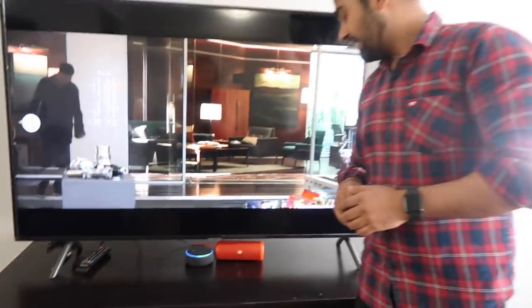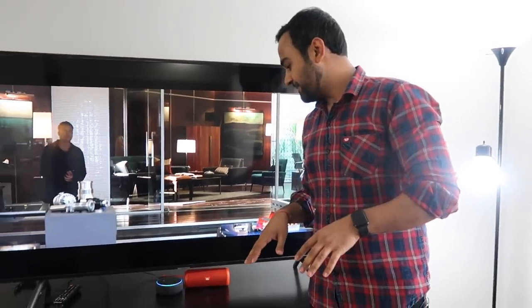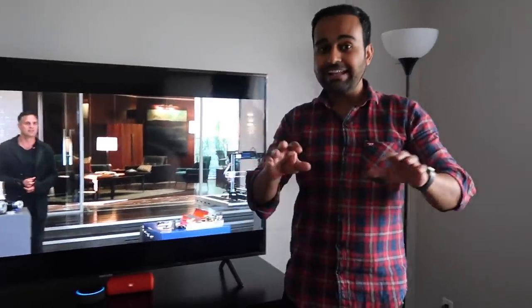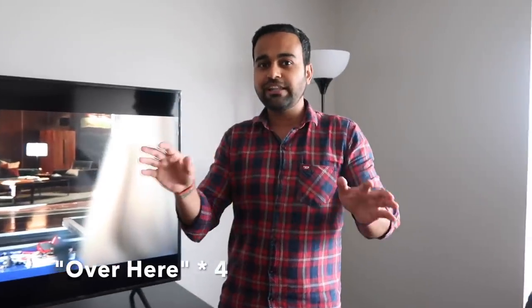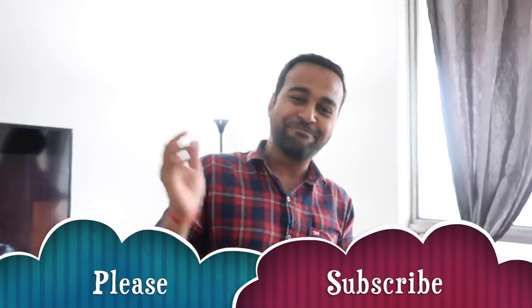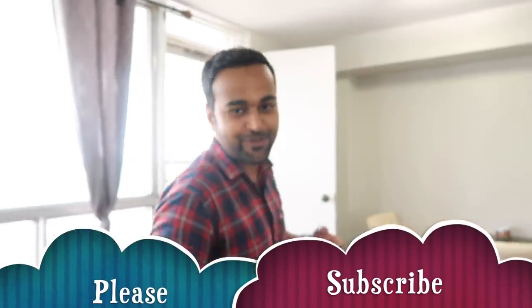I have Alexa over here. Alexa, can you please turn off all the lights? All the lights are smart lights. I can actually change the color of the lights too. Alexa, can you please turn on all the lights. This is a toy I keep playing with and I really enjoy it.